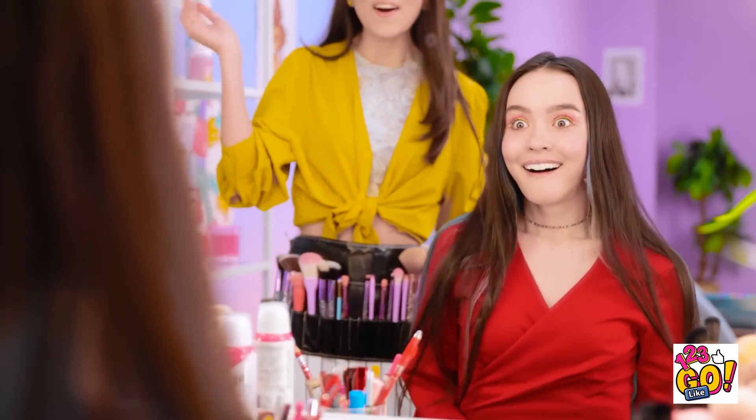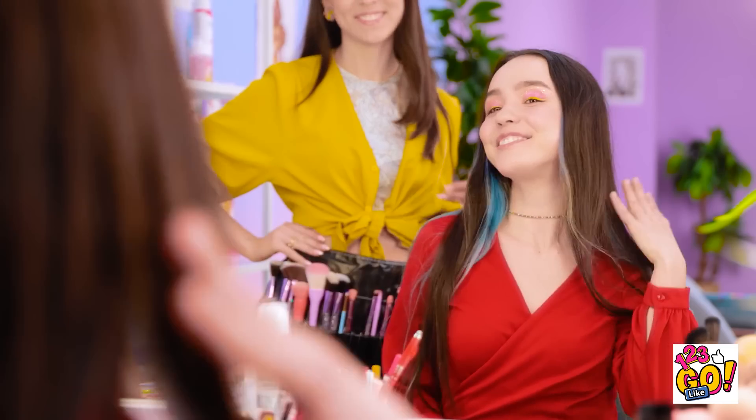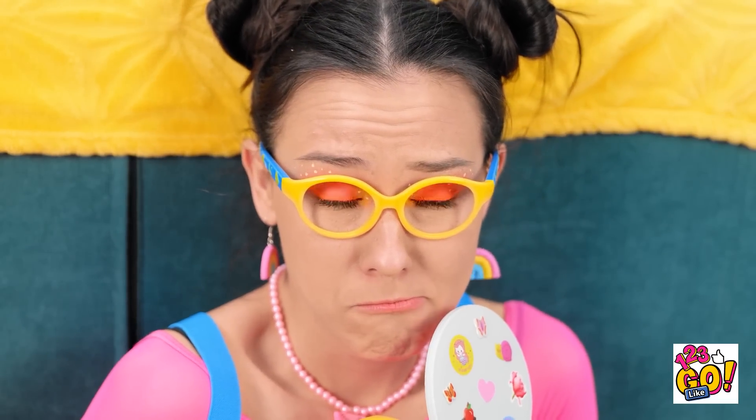Wow! What do you think? I look so pretty! You're so talented! Thank you! When it comes to looking good, you don't need to be a professional makeup artist — all you need is these fantastic beauty hacks! What was your favorite? Let us know in the comments below! Remember to share this video with your friends and don't forget to subscribe to our channel for more useful videos just like this one!